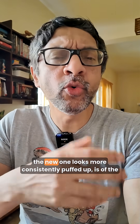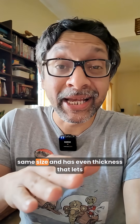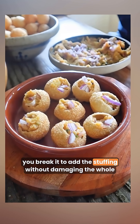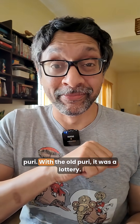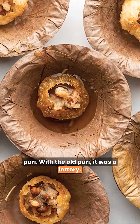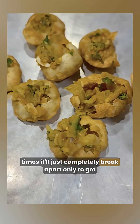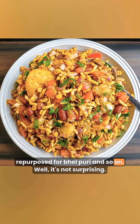On the face of it, the new one looks more consistently puffed up. It's of the same size and has even thickness that lets you break it to add the stuffing without damaging the whole Puri. With the old Puri it was a lottery — sometimes it won't have enough puffing to hold the Pani, and many times it'll just completely break apart, only to get repurposed for Bhel Puri and so on.